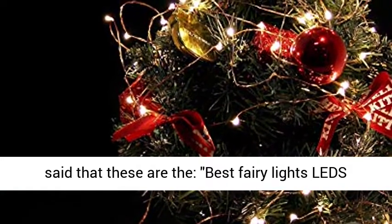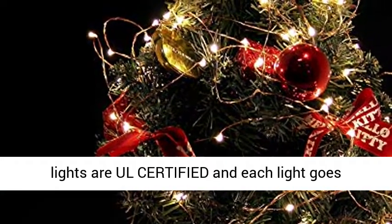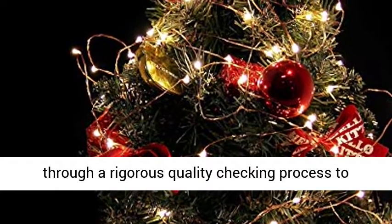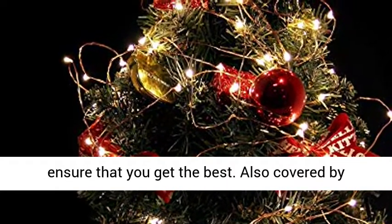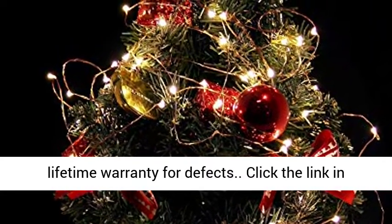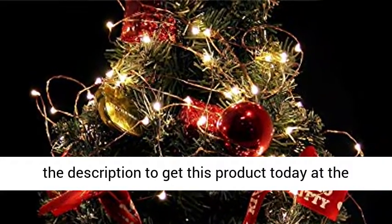Interior designers said that these are the best fairy lights LEDs on the market. These lights are all certified and each light goes through a rigorous quality checking process to ensure that you get the best, and are also covered by a lifetime warranty for defects. Click the link in the description to get this product today at the best price.